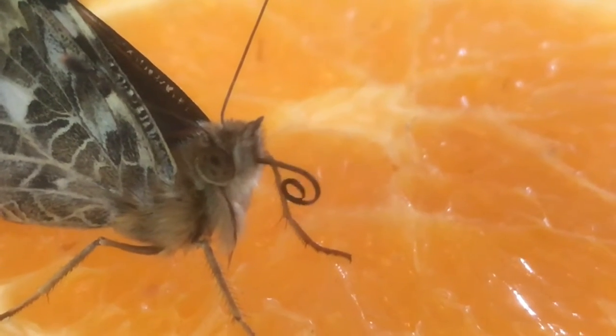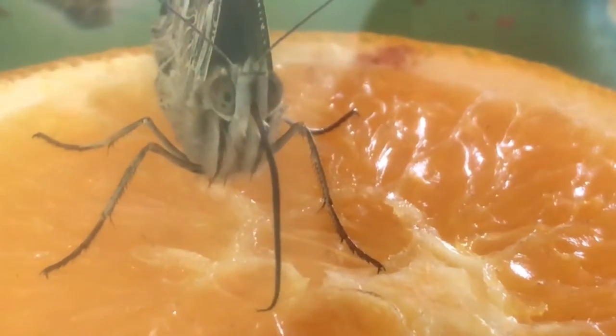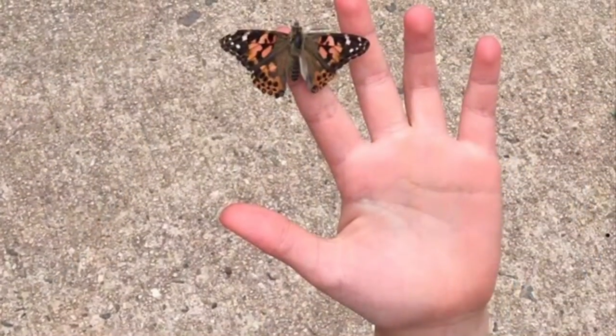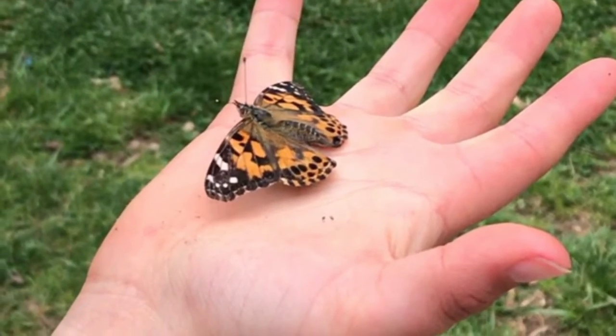We had so much fun watching our caterpillars turn into butterflies. It was also a lot of fun to watch them drink orange juice. After about a week, when the weather was warm, we let our butterflies go.